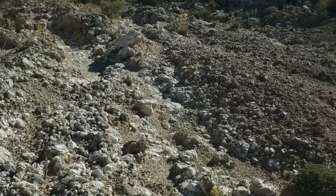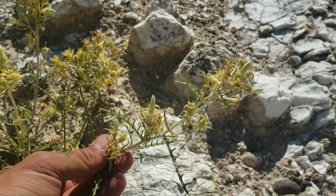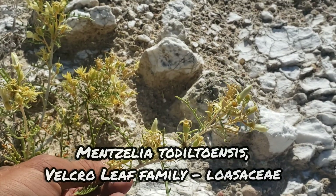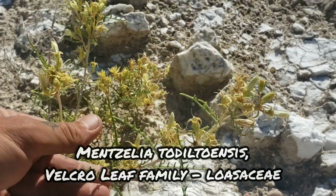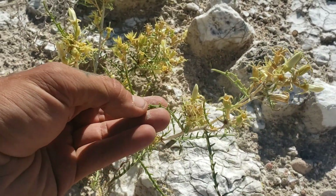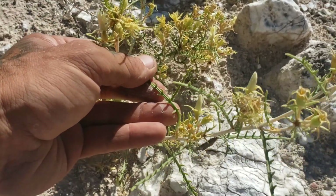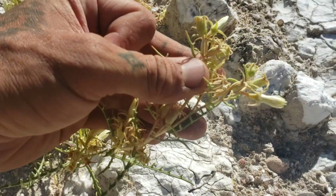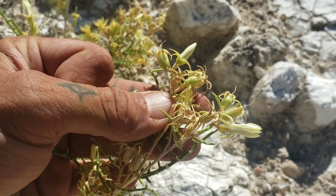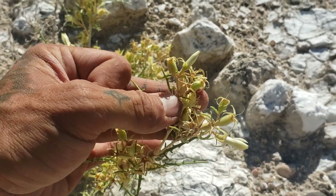This one might be Mentzelia todiltoensis, named after the Todilto Formation, which is a nearby geologic formation — in fact I think it's the geologic formation we're on. Remember, Mentzelia's known for those Velcro-like leaves, but this one has very narrow leaves. There's the little seed capsules. A lot of diversity in Mentzelia — a very diverse western North American genus.